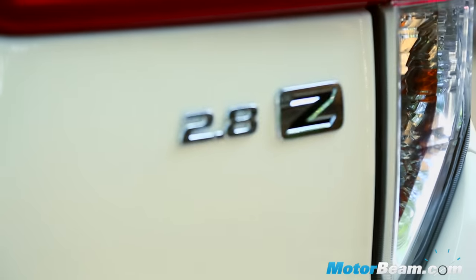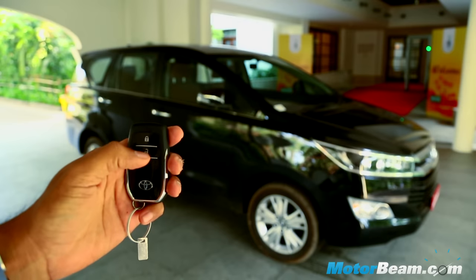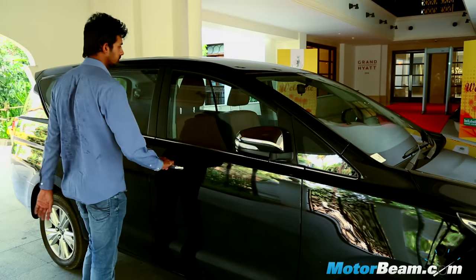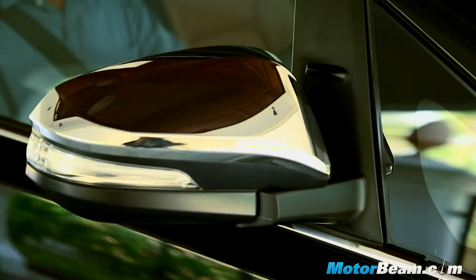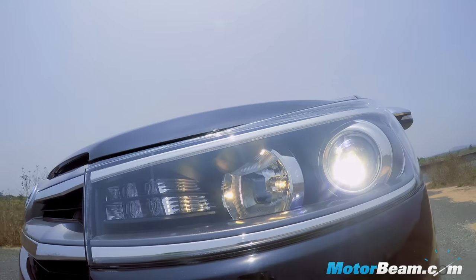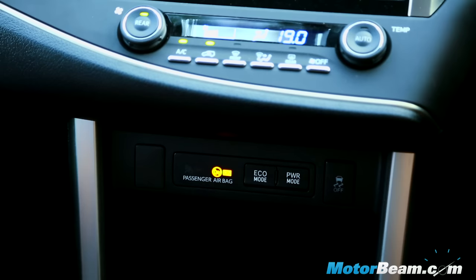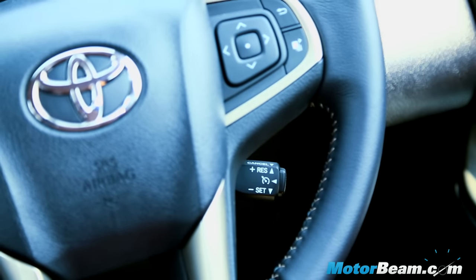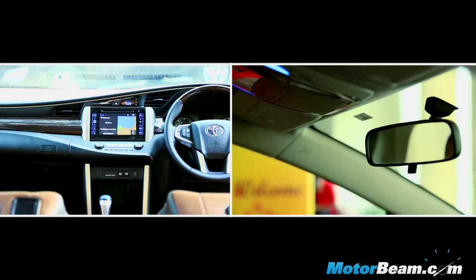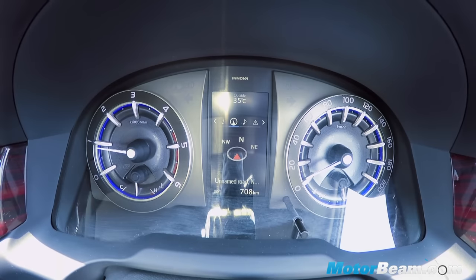Toyota has loaded the Innova Crysta with a ton of features and the top-end ZX trim gets a half wooden steering, automatic climate control, smart key with keyless entry, electrically retracting outside mirrors, push-button start, 8-way power-adjustable driver seat, automatic headlights, touchscreen audio system with navigation, traction control, cruise control, ambient lighting, seven airbags and a 3D instrument cluster with multi-information display.